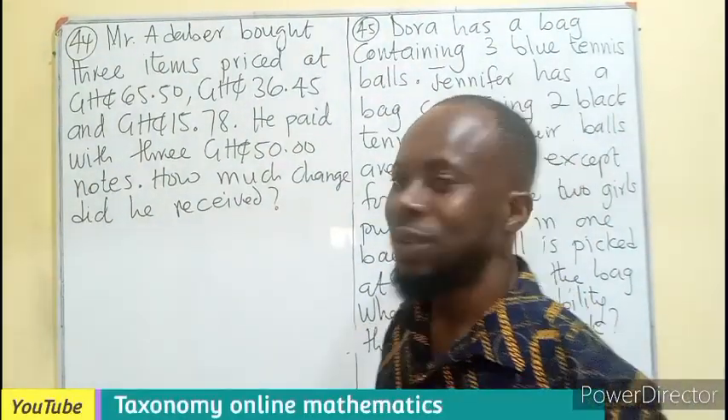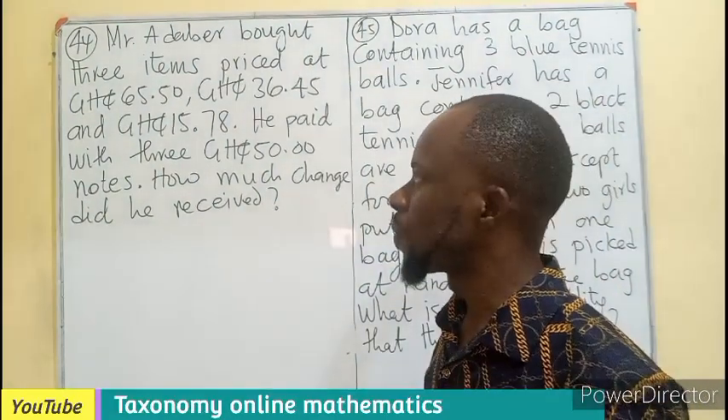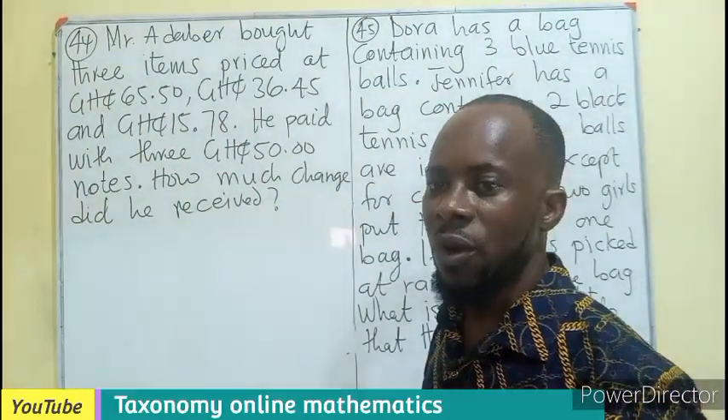Hello, you are welcome. Let's continue the questions on the Teacher Lancercia examination. Question 44 upward.